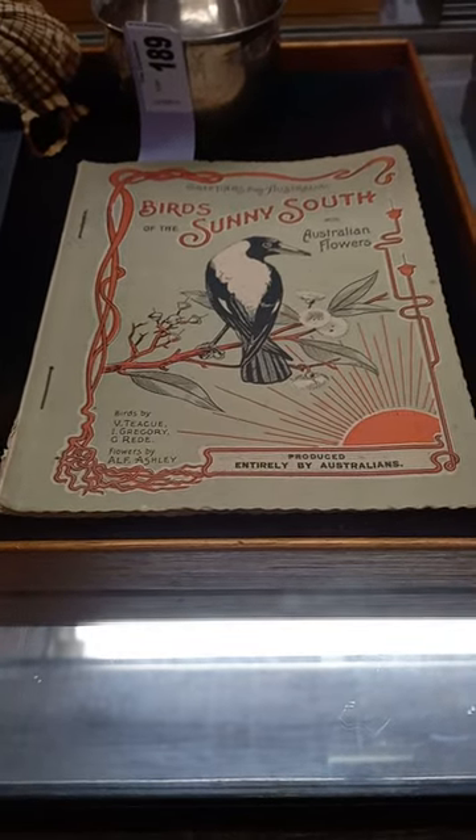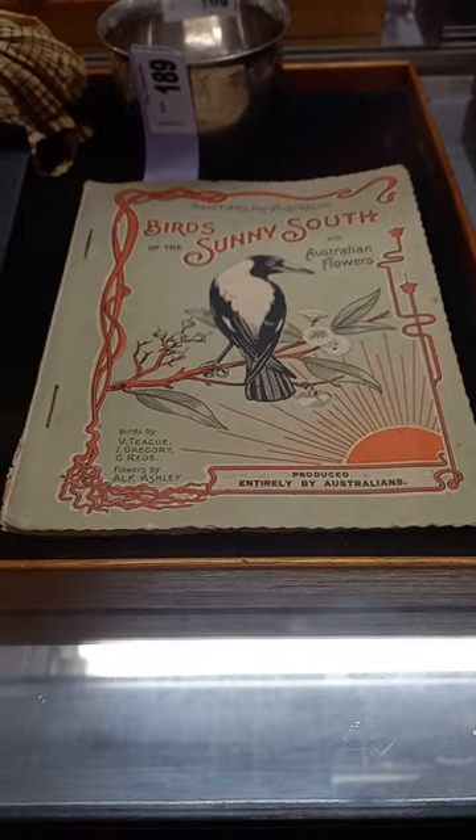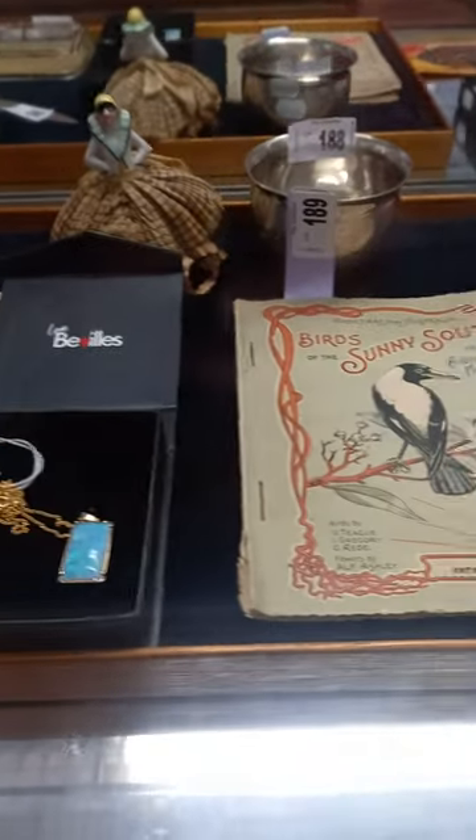Howdy, caddies — weekly walkabout time at the collector. Hope you're going good; we've got heaps of cool stuff this week.